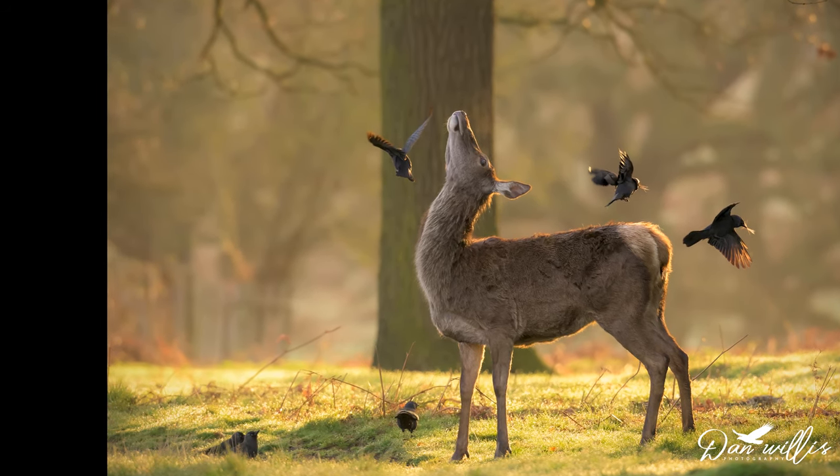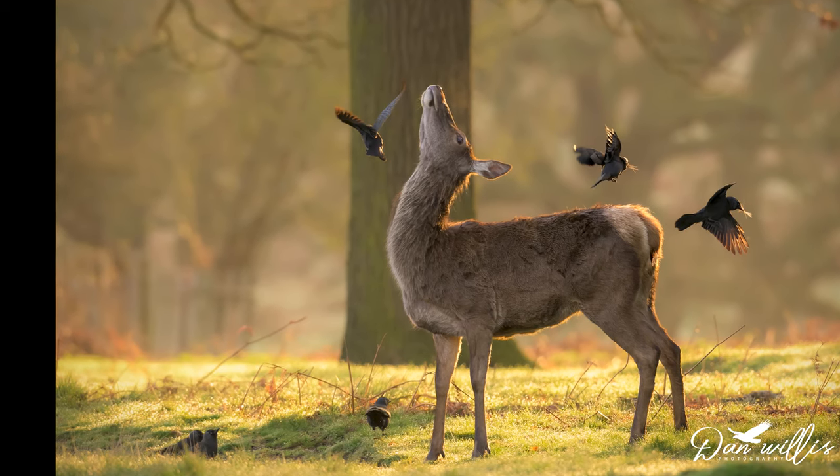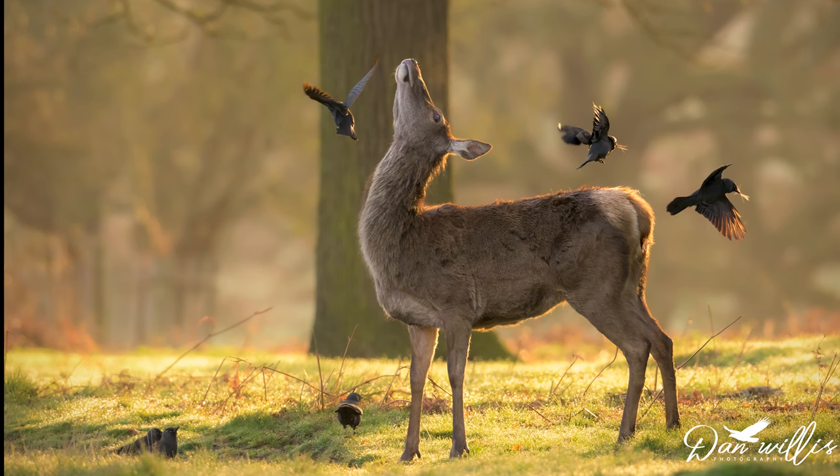This was my favourite shot of the day — the doe being framed by three jackdaws as they flew off. As the doe flicked her head, it just made a really, really pleasing image.